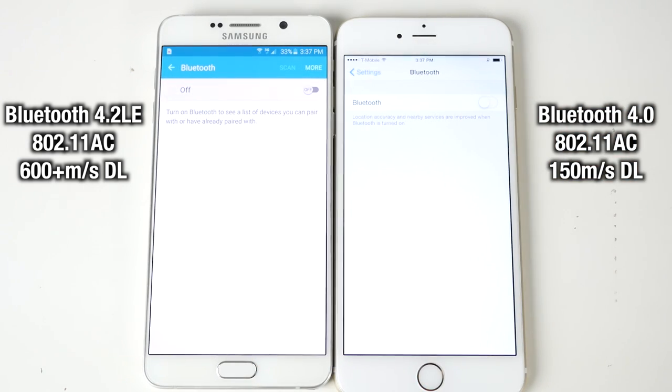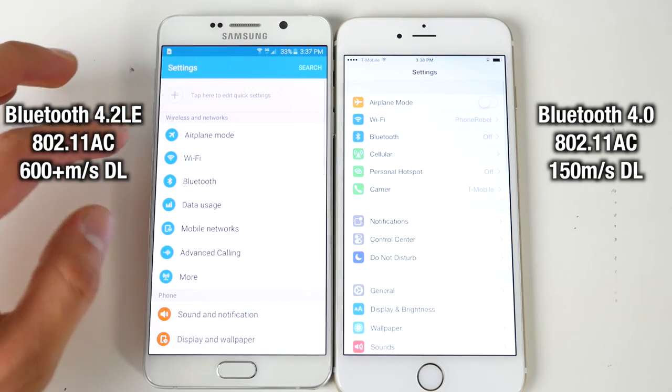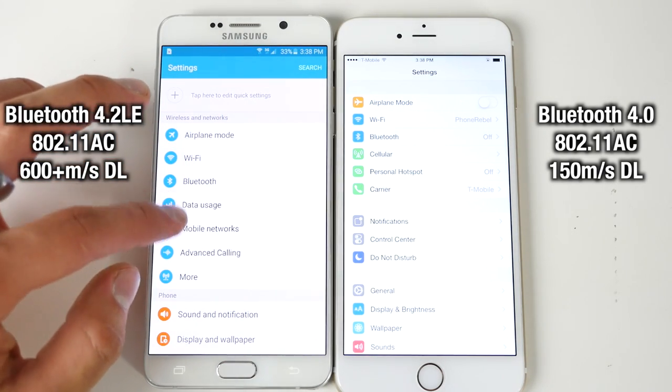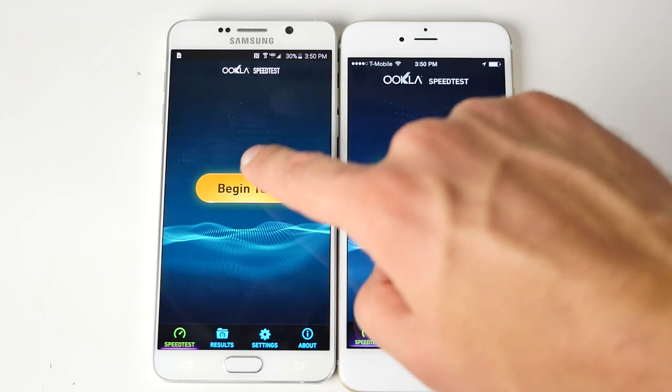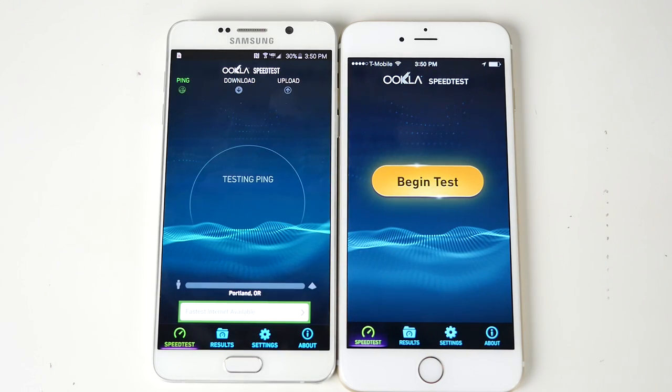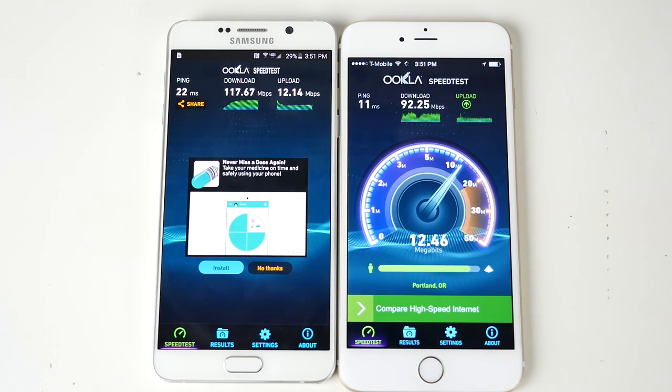When it comes to network, the Note 5 uses the latest Bluetooth 4.2 technology while the iPhone 6 Plus is behind by two generations using Bluetooth 4.0. Both support the latest 802.11ac Wi-Fi standard. The Note 5 also has a future-proofed LTE chip — a Cat 9 specification that allows for over 600 megabits download speed, while the iPhone 6 Plus can only support 150. In a Wi-Fi speed test, the Note 5 did outperform the 6 Plus.